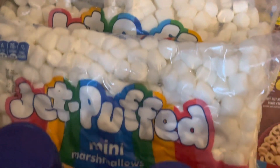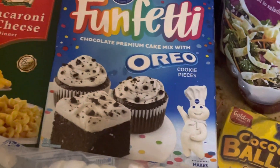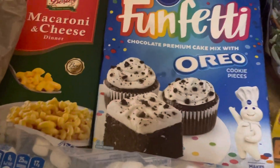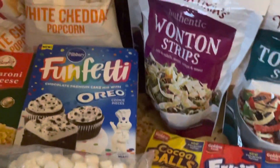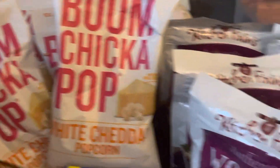Two of the Jet Puff mini marshmallows. The funfetti - those look really good. And I guess it's just the mix, then you put the other stuff in, a couple macaroni and cheese. So it doesn't look like I'm gonna make it to 10 minutes but anyways...